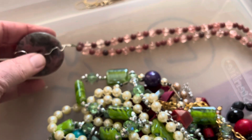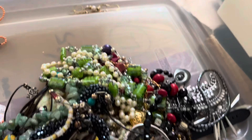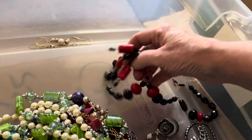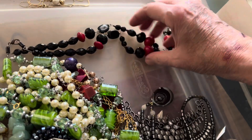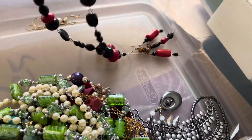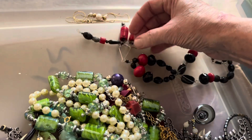Seven dollars, seven dollars, seven dollars — bamboo coral with black blaster stone. Really dramatic. What is this? This is just something.